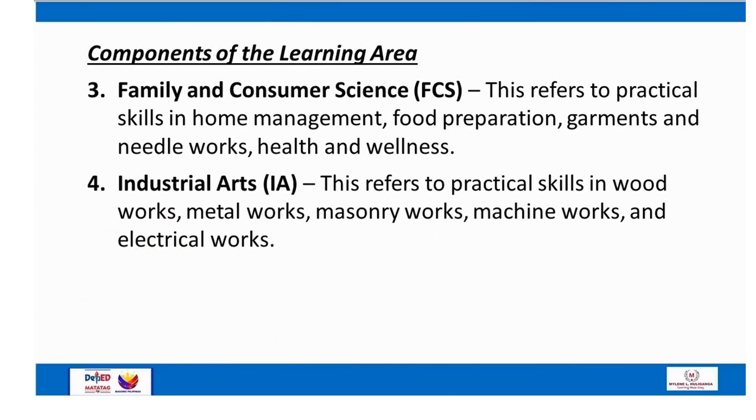Number 3: Family and Consumer Science (FCS) — this refers to practical skills in home management, food preparation, garments and needleworks, and health and wellness. Number 4: Industrial Arts (IA) — this refers to practical skills in woodworks, metalworks, masonry works, machine works, and electrical works.